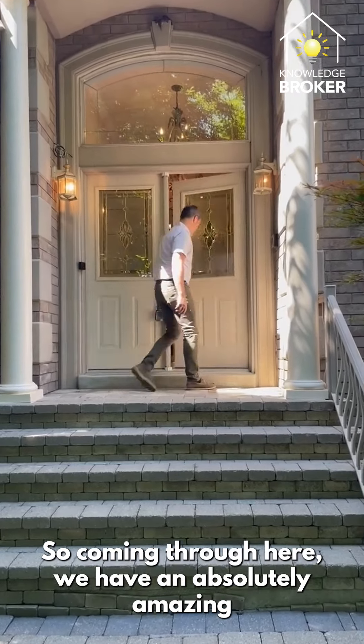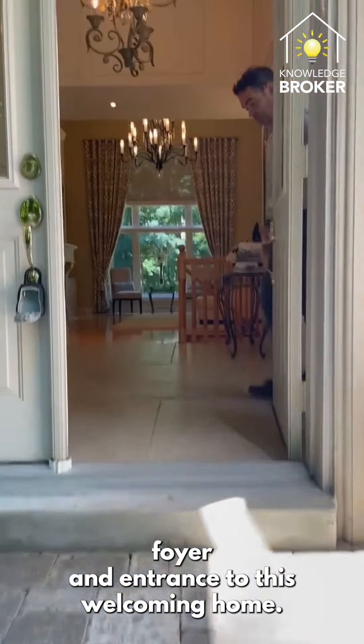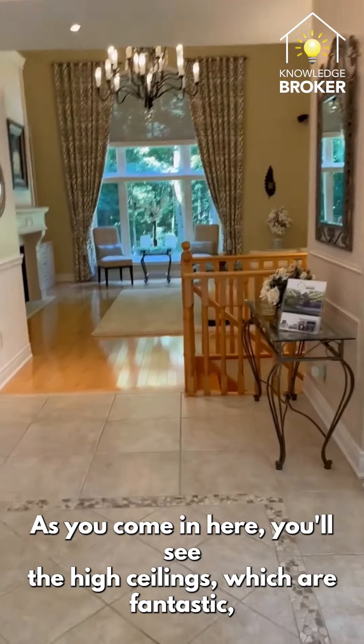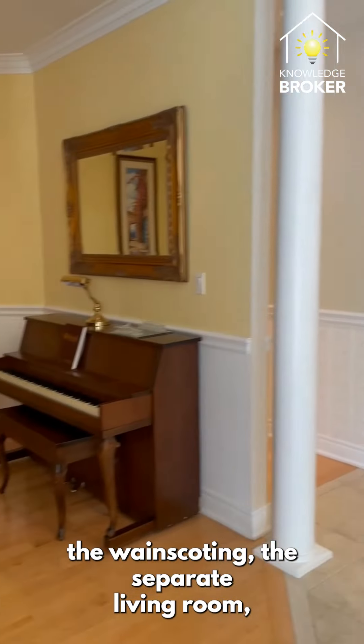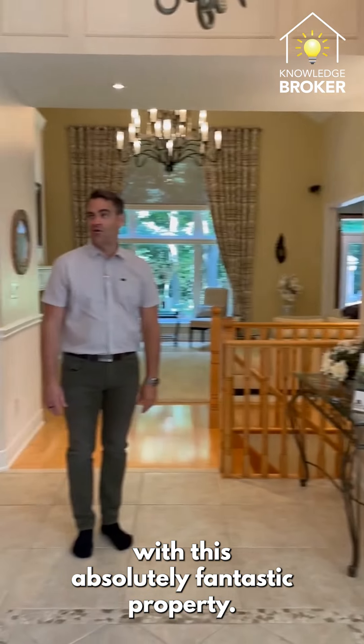Coming through here, we have an absolutely amazing foyer and entrance to this welcoming home. As you come in you'll see the high ceilings, which are fantastic, the wainscoting, the separate living room, and the dining room at the front of the house. You can see the brightness that you get here with this absolutely fantastic property.